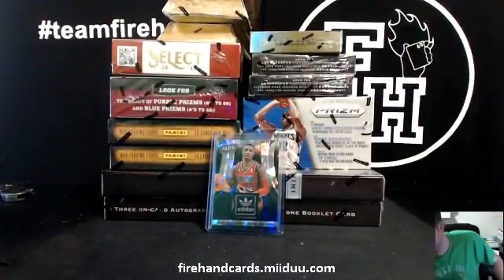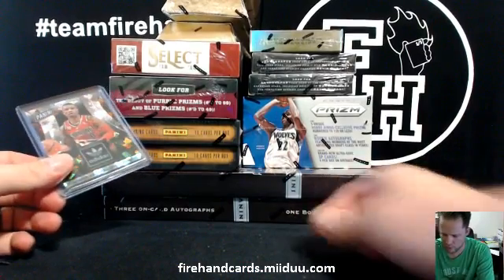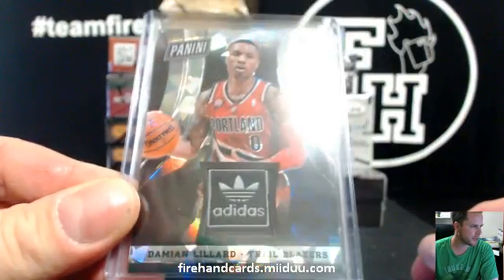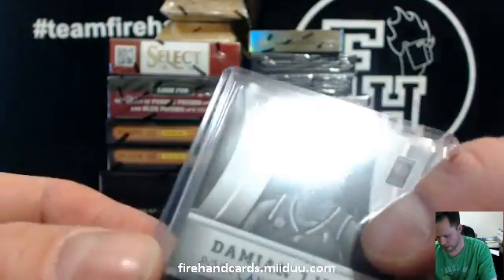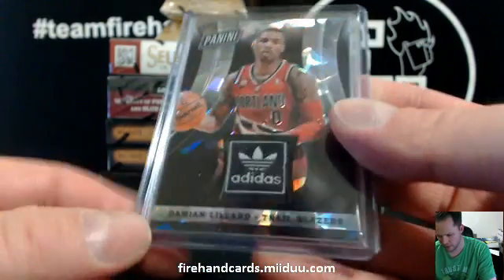Hi, good luck everybody. This is a 13-box basketball mixer called Lucky 13, round number 2. Got a free giveaway card for this break — a nice Cracked Ice Damian Lillard laundry tag, numbered out of 19. Not all of them are laundry tags; they're all prime memorabilia. This is the only laundry tag of the 19.